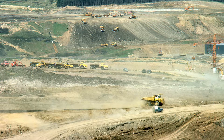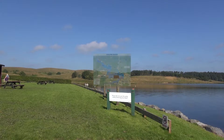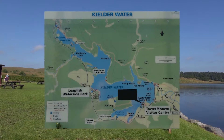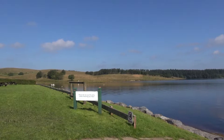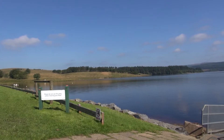Work to build the reservoir and dam in the Kielder Valley began in 1975. The reservoir was designed by Northumberland Water. The design meant the loss of numerous farms and schools. The work was completed in 1981 and was opened in 1982 by the Queen. The valley took a further two years to fill with water.